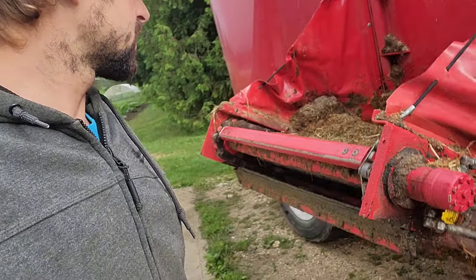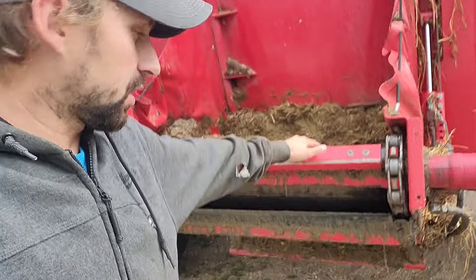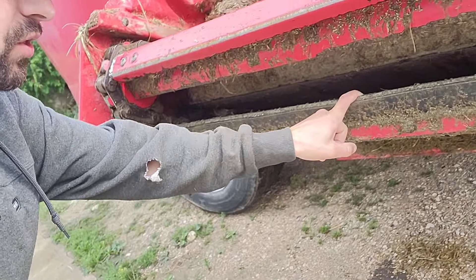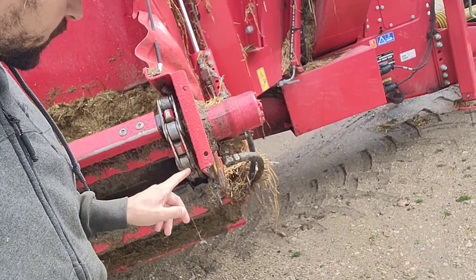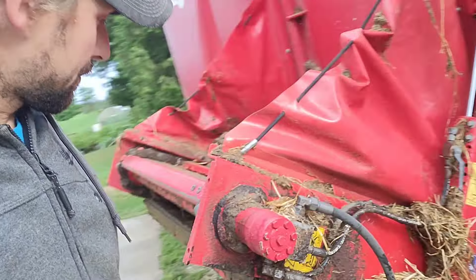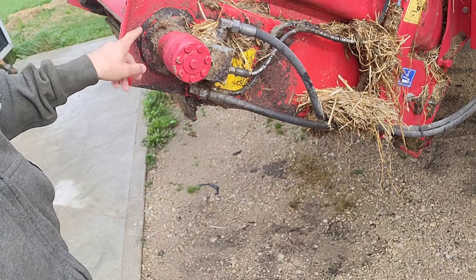When I was unloading yesterday, the conveyor stopped going around. I initially thought it was plugged or something, but everything looks pretty clean in there, so I don't think that's the issue. Upon further investigation, there is hydraulic oil leaking out of here. So I'm thinking that must be it — we're going to clean this up, take it apart, and see if it is the pump.